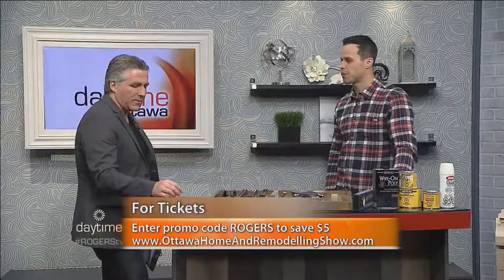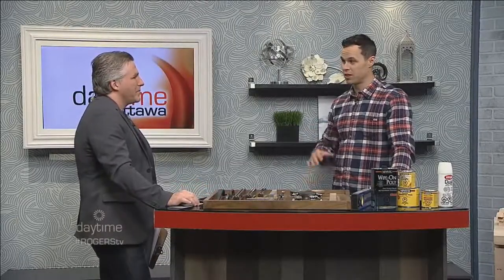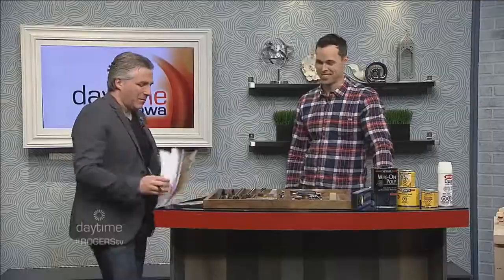If you can't make it to the Home and Remodeling Show, all kinds of tips are available at the website. Just follow Handcrafted by Chris Palmer — look at the .com and YouTube channel, everything's there. Workshop times are 3:30 on Friday and 3 o'clock on Saturday at the EY Center. Nice to have you here in Ottawa. That is Chris Palmer, in town this weekend. We've got more daytime coming up right here on Rogers TV.